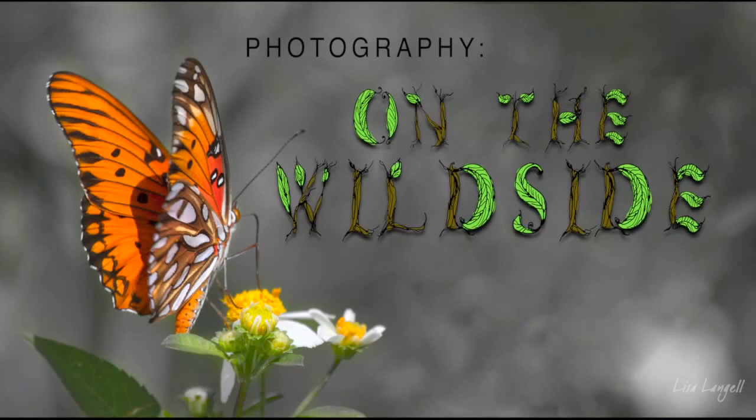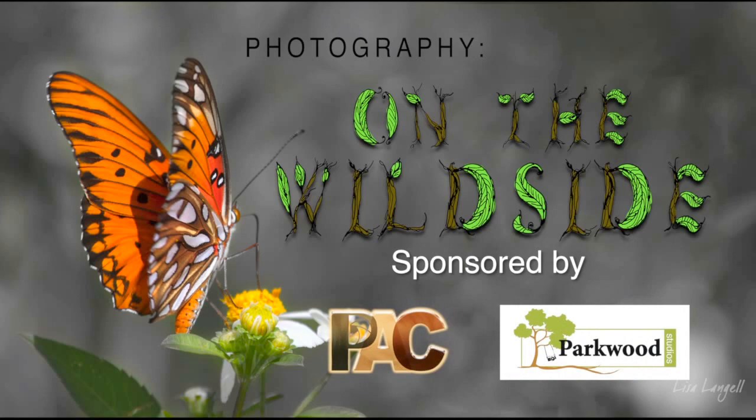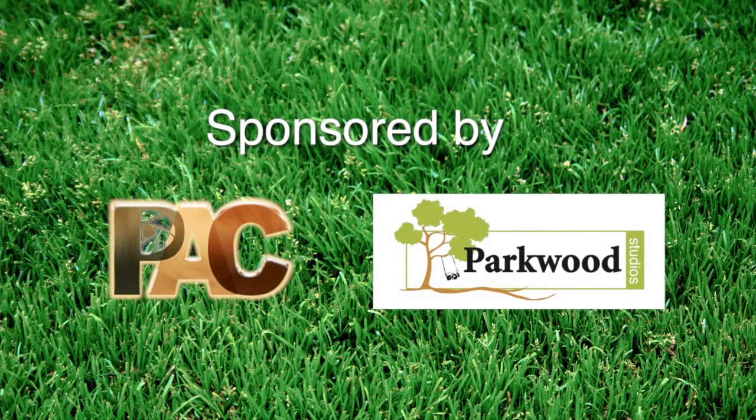Today's topic is how to make money in wildlife photography, oriented towards beginner and intermediate photographers. Welcome to Photography Wildlife. My name is Lisa Langell and this is Susie Taylor. We are sponsored by Photographers Adventure Club and Parkwood Studios. Today's topic is one I get asked a lot about from various photographers I meet, whether in the field, through email, or in person.